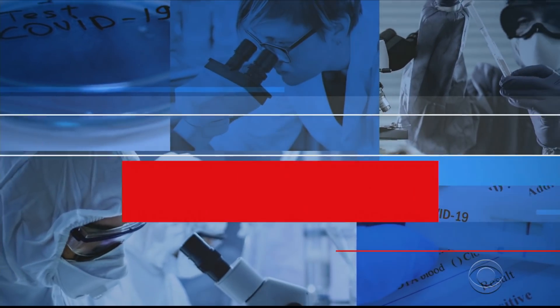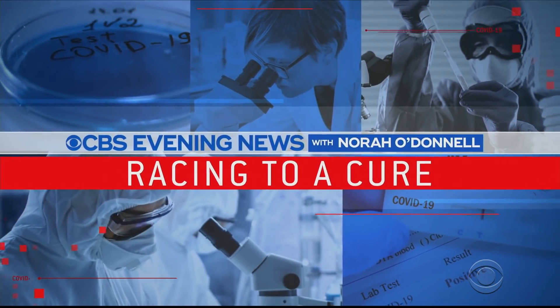CBS's Charlie Daggett got exclusive access inside the lab that is working to make the company's plans a reality, in our series Racing to a Cure.